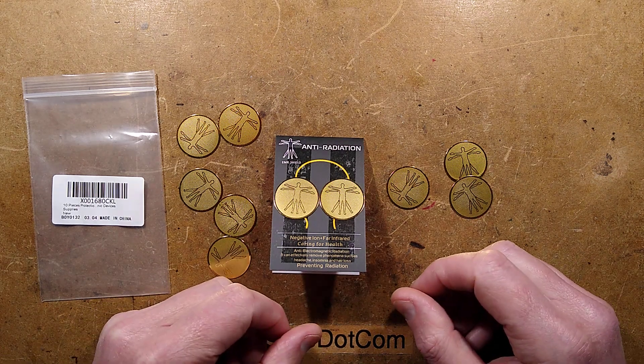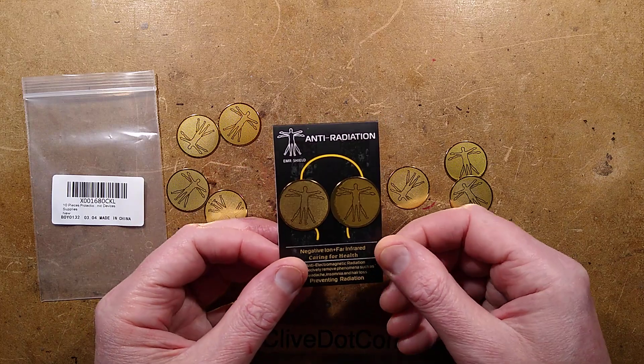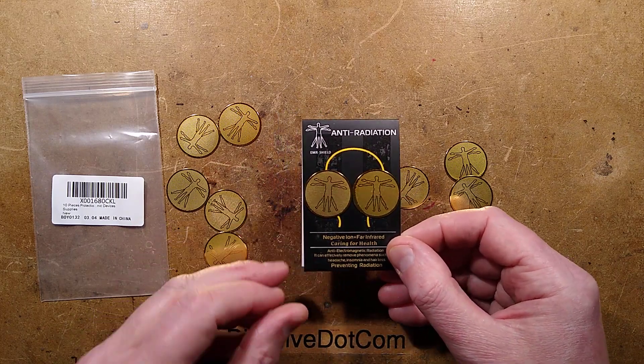We revisit this old subject again. I'd like to thank James for sending me some of these lovely anti-radiation stickers from Amazon, who are still selling them.